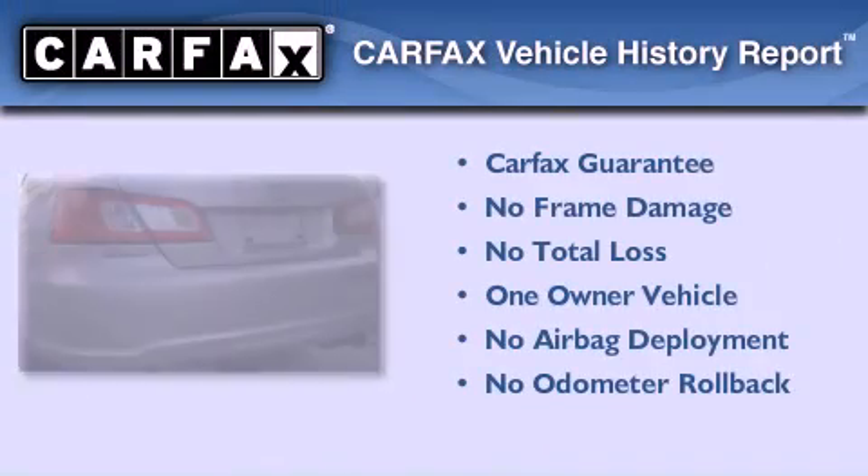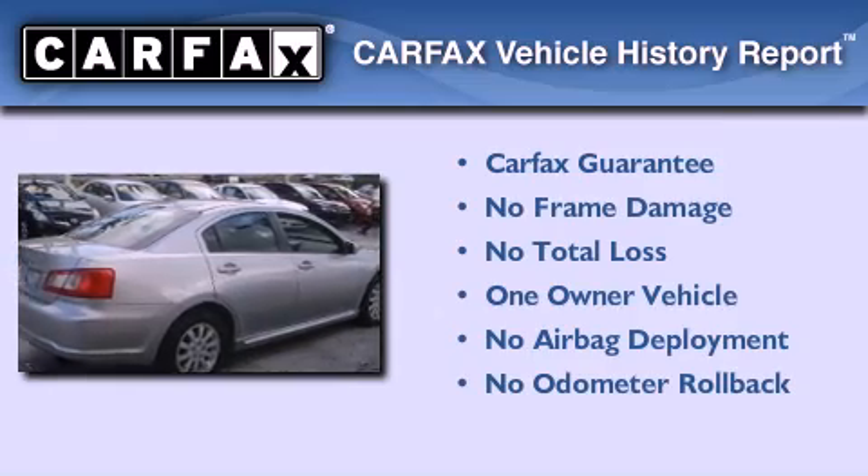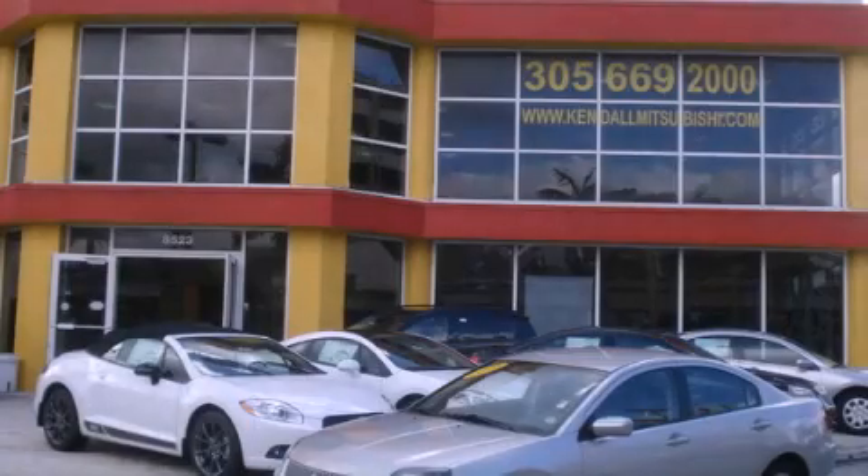This Mitsubishi has had only one owner and it qualifies for the Carfax buyback guarantee. Stop by today and test drive this vehicle for yourself.